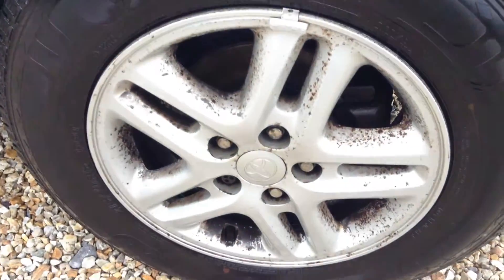Tread on the tire, we're looking at around 3.5mm to 4mm, and the alloy is not in the best condition, as you can see there.